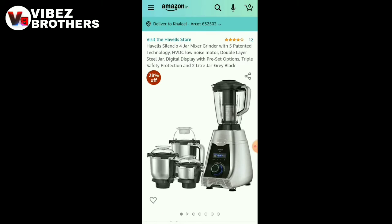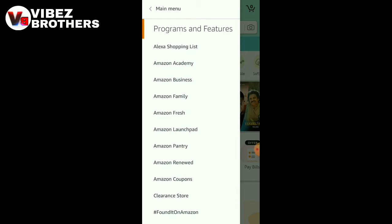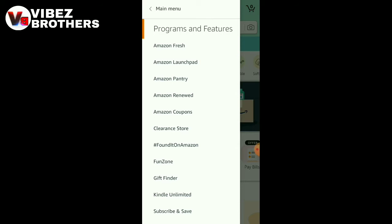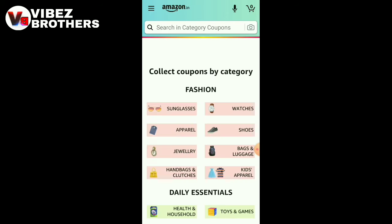Now I am going to show you how to get extra discounts. Just show you programs and features. This is Amazon Coupons. This is our filter by category. This is My Collected Coupons. This is our filter by coupon.